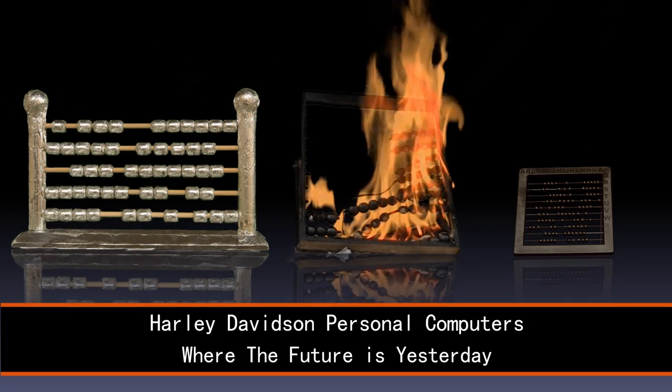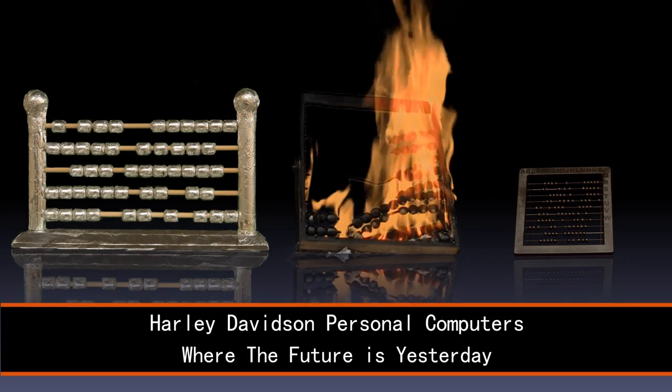Meet the new family of Harley-Davidson personal computers, where the future is yesterday.